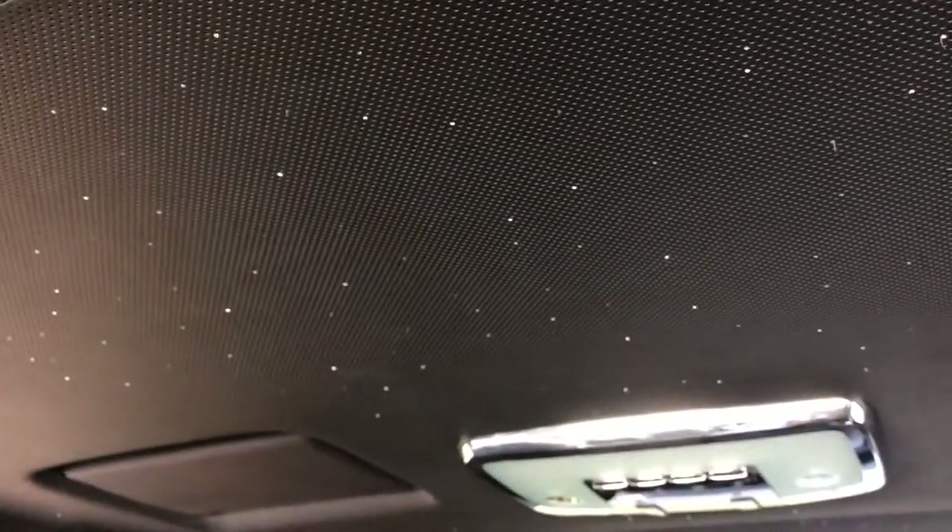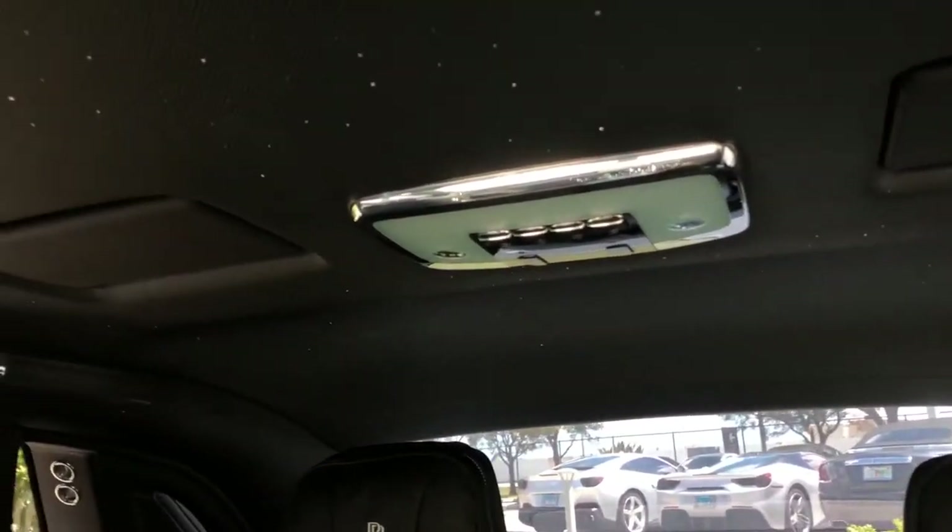There's that starlight headliner, which is one of the most unique features on these cars. Talking about the bespoke aspects — if you order one of these new, you can also have Rolls-Royce put any constellation of your choosing, or any pattern. It could be the way the sky looked the night you were born, the night your child was born — it could be anything you want.